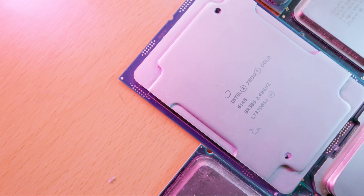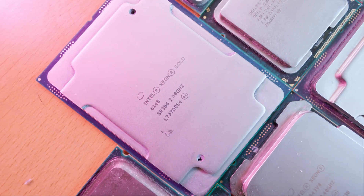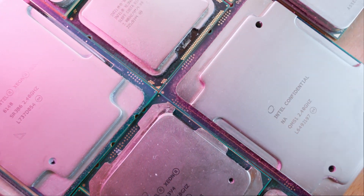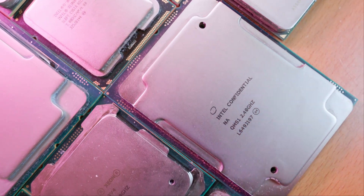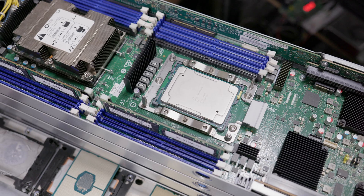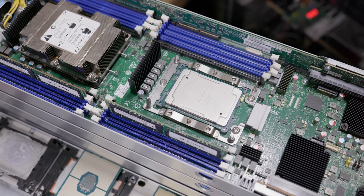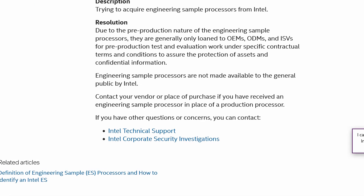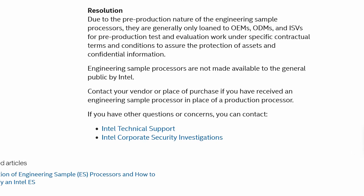They performed the same, had the same compatibility, and worked with all the different hardware I had — so why not get the cheaper chip? That said, engineering chips are more of a gamble than retail chips. Your boards are guaranteed to work with all the retail chips listed as compatible, but they're not officially compatible with any engineering sample chips, because Intel doesn't want regular consumers buying and using these. So it's a lot more luck of the draw.